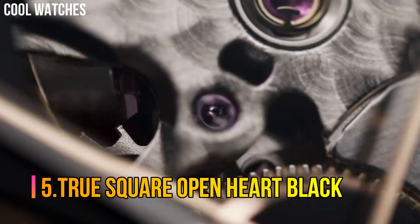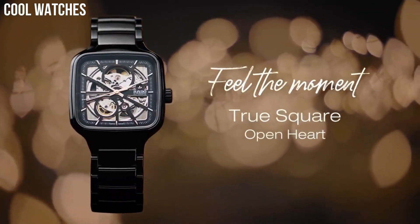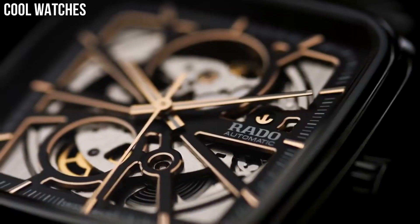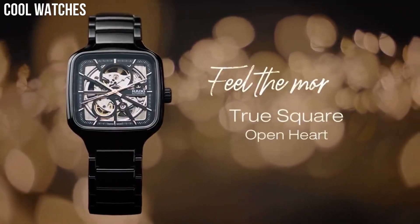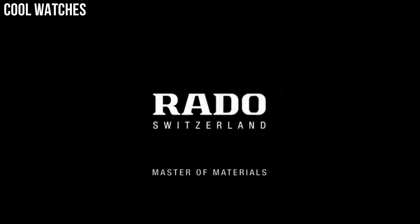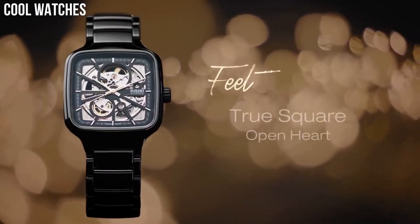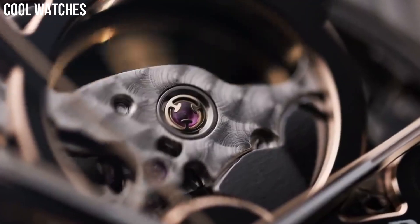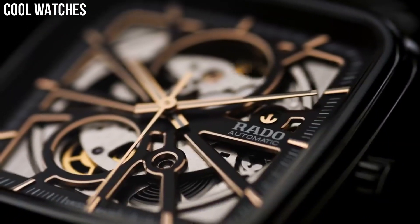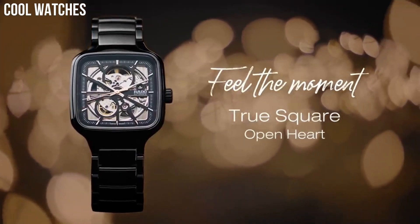Number 5: True Square Open Heart Black. Rado True Square Open Heart Unisex 38mm, Swiss Automatic Movement, Black High-Tech Ceramic and Titanium Bracelet, Open Heart Dial, Sapphire Crystal with Anti-Reflective Coating, 80 Hours Movement Power Reserve, Swiss Automatic Movement. The True Square is light, scratch-resistant, and comfortable to wear. Distinctive in design, the Rado True Square Automatic Open Heart is the shape of things to come.